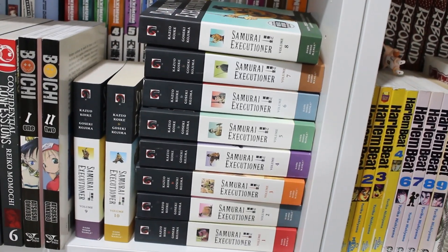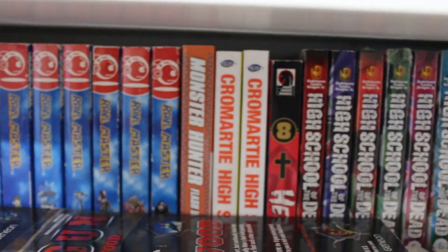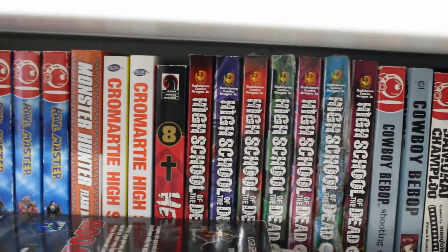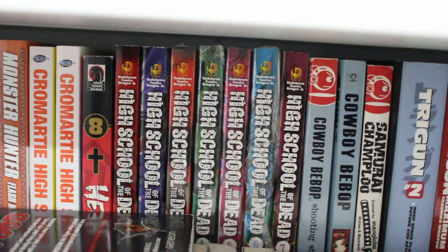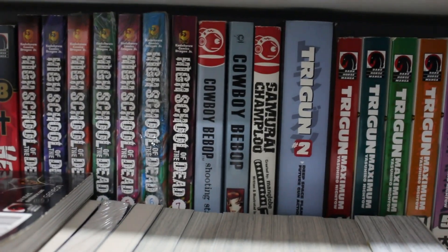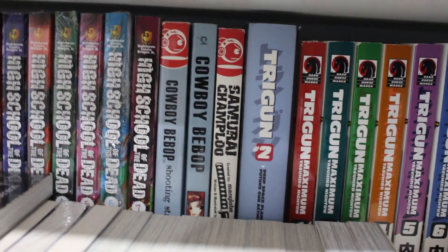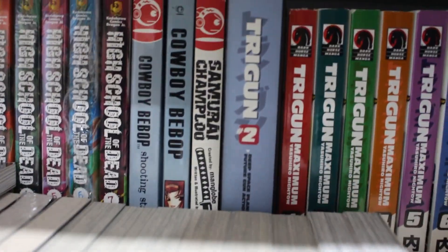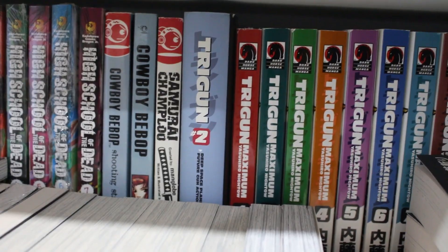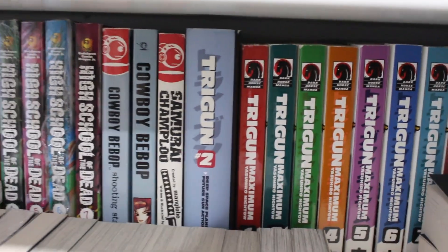Right behind there: Monster Hunter Flash Hunter volume 1, Cromartie High School volumes 1 and 2, Hellsing volume 8, a complete set of High School of the Dead volumes 1 to 8, two volumes of Cowboy Bebop — one Shooting Star and one original series — volume 2 of Samurai Champloo, Trigun, and Trigun Maximum. Trigun Maximum is complete but I'm still missing Trigun volume 1 in the Barnes & Noble edition.